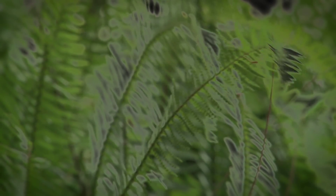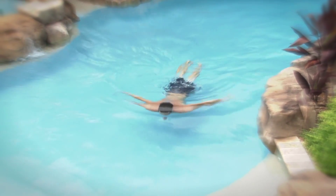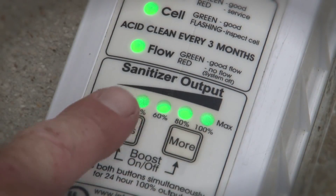Imagine water as soft and silky as a gentle evening breeze, water that soothes and pampers your skin and makes every swim a totally refreshing experience. Now imagine achieving this sparkling, clean, crystal clear and inviting water automatically with a simple push of two buttons.